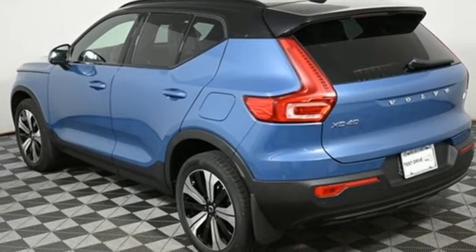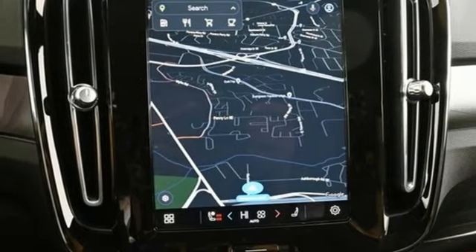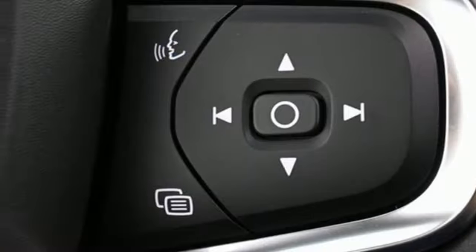Auto dimming rear view mirror, external memory control, wi-fi hotspot, cabin preconditioning, front and rear parking sensors, and integrated navigation system with voice activation.